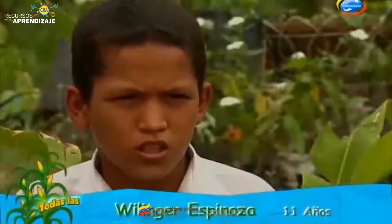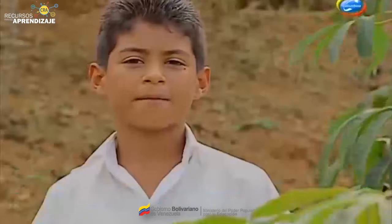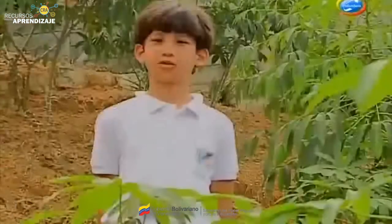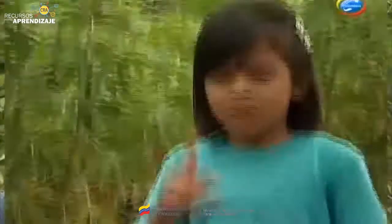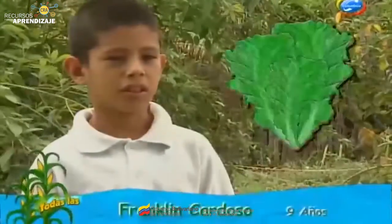Todos podemos aprender a sembrar y a producir nuestro propio alimento. Yo he sembrado en mi escuela y en mi casa. La importancia de los huertos escolares es para aprender a sembrar en sus casas. En los huertos escolares podemos sembrar yuca, plátano, mata de cambur, zanahoria, pimentón, cebollín, repollo, lechuga.